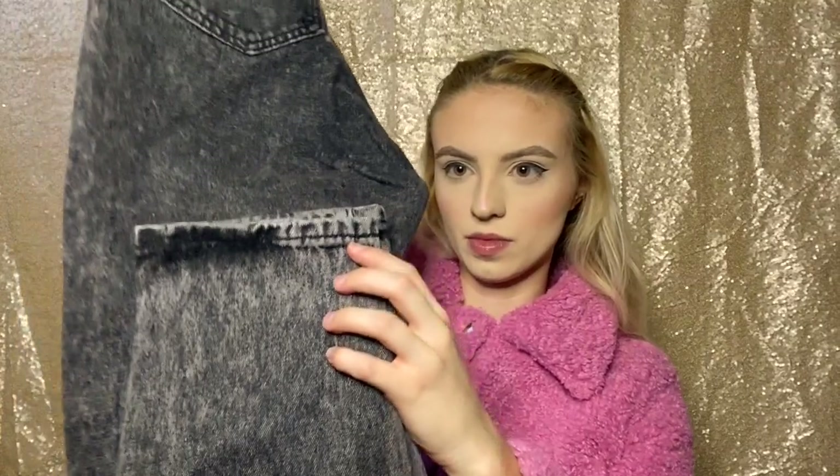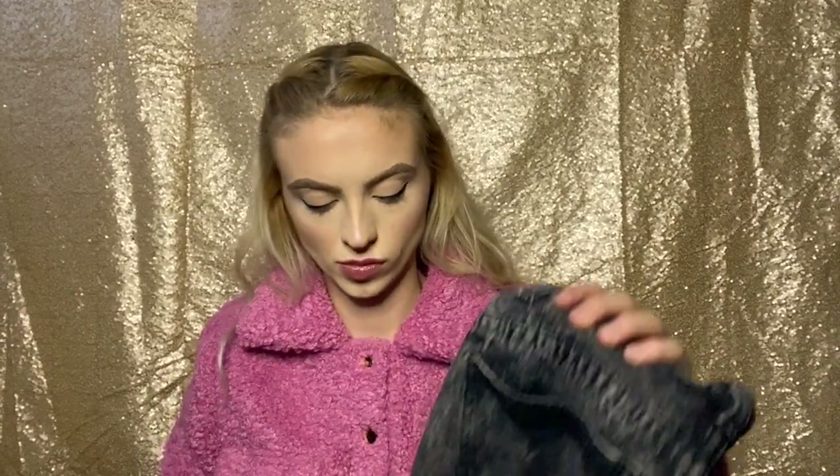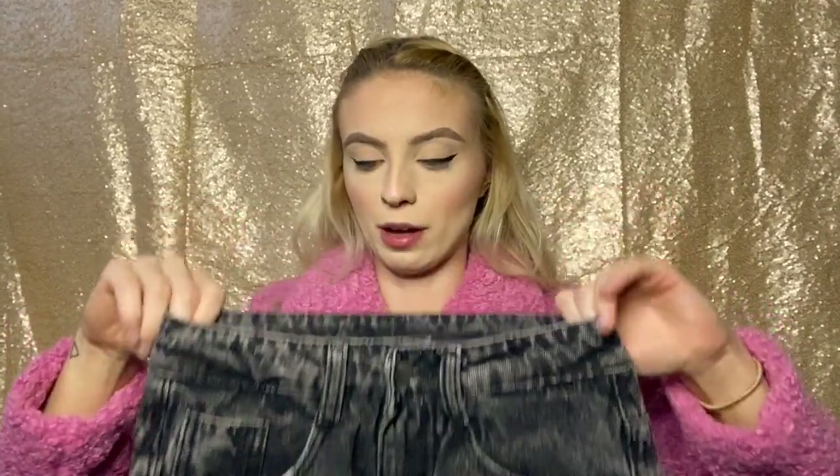I usually never order jeans online because I'm a weird shape — I have very long legs but a very small waist, so jeans are very hit and miss for me, usually miss. But I don't own a pair of mom jeans currently. I have skinny, flared, and straight leg jeans, but I saw these and had to try them. They're a faded black color. I don't know if they're going to be too short in the legs, so we'll try them on. Waist-wise they look okay and they have a belt loop which is nice.